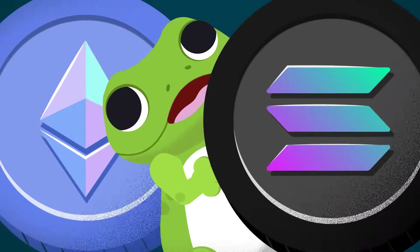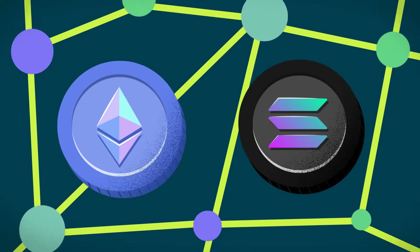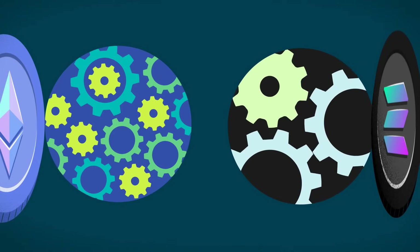What's the difference between Ethereum and Solana? They're both popular blockchain networks that support decentralized apps. However, they have some key differences, especially in how they work.